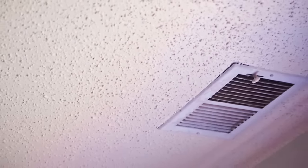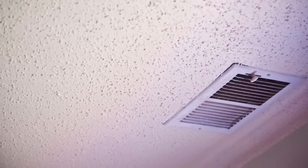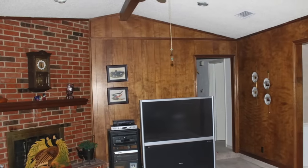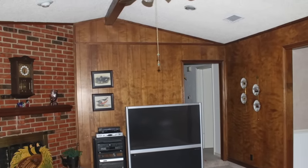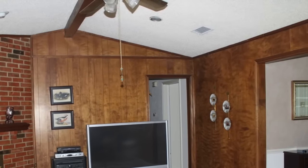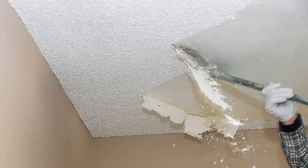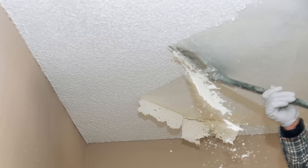Popcorn ceilings once dominated the ceiling texture business, and the 1980s found it to be a staple of most homes. Not only did it cover up plain flat ceilings, but it also made imperfections disappear. Some popcorn ceilings even had sparkling glitter mixed in to make an even bigger statement. Nowadays, removing these dated ceilings is a priority when you renovate your home.